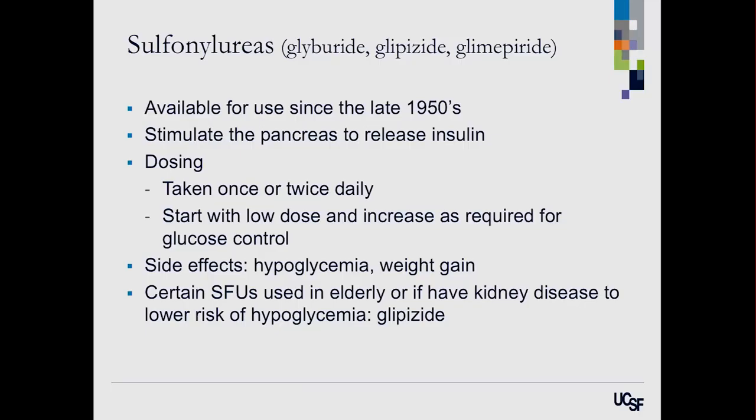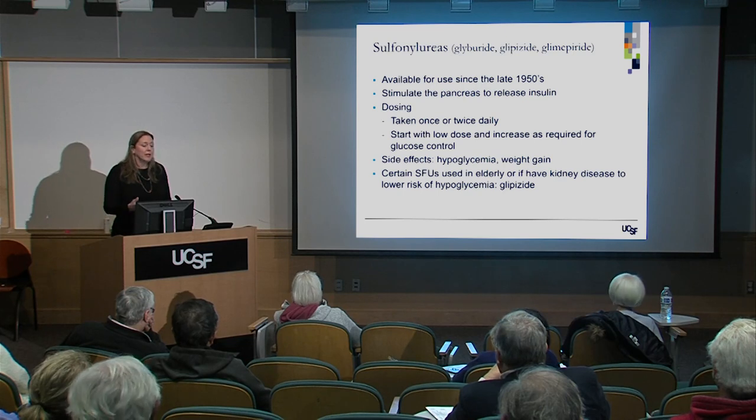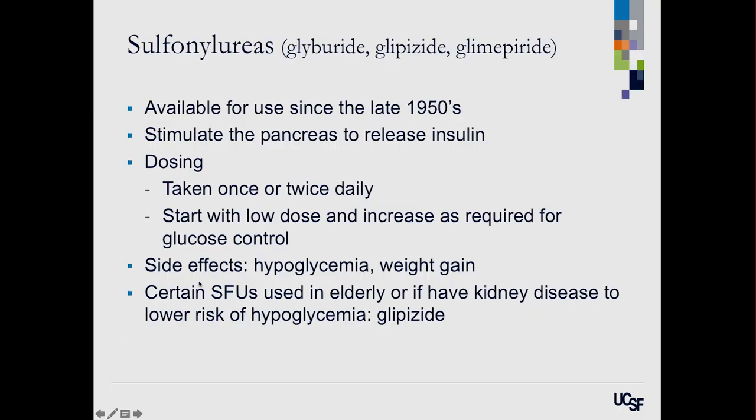The next class is sulfonylureas, which have been around since the 1950s. They're very potent and work at the pancreas to stimulate insulin release. They've gotten less attention now that we have newer medications, but they're still quite often used and very effective. The main concern is that because they increase insulin release, they can cause low blood sugar — hypoglycemia. For patients with kidney problems or elderly patients, glipizide is often preferred as it has a lower risk of hypoglycemia.